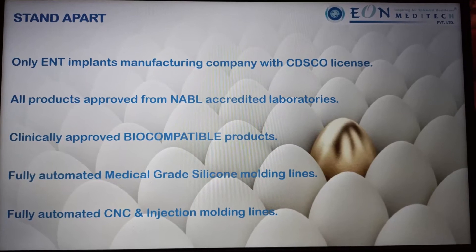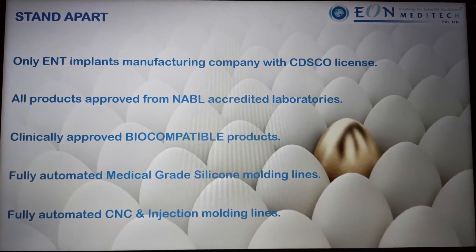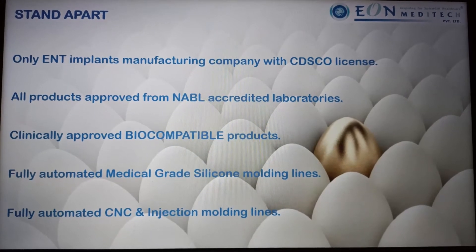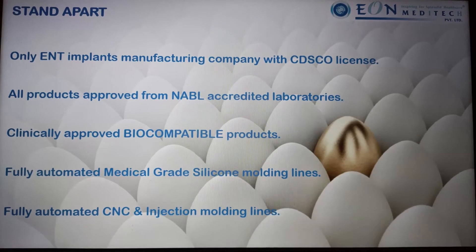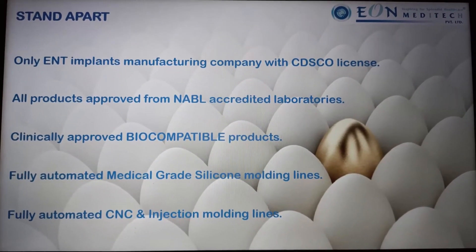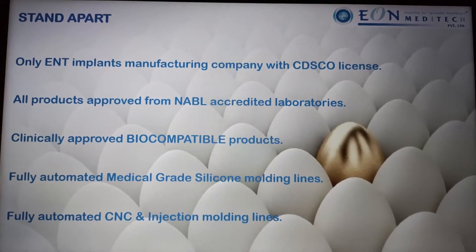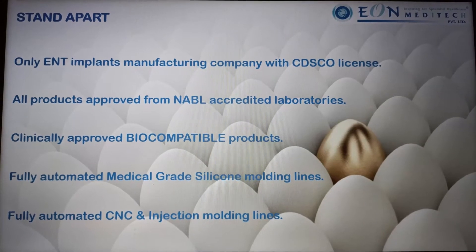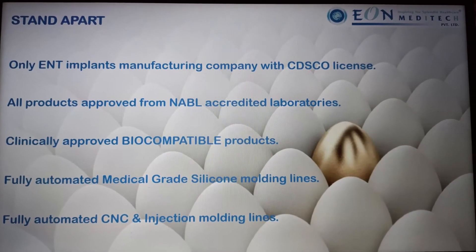So how do we stand apart? We are the only ENT implant manufacturing company certified by CDSCO — that's the Government of India's Central Department of Standard Control. All of our products are approved by NABL accredited laboratories, have undergone biocompatibility testing, and are made from medical grade silicone. We also have fully automated CNC and injection molding lines — that's what differentiates us from any other manufacturer in India.